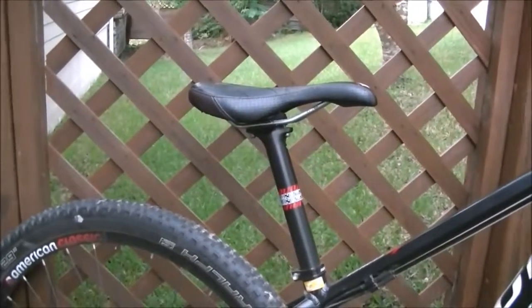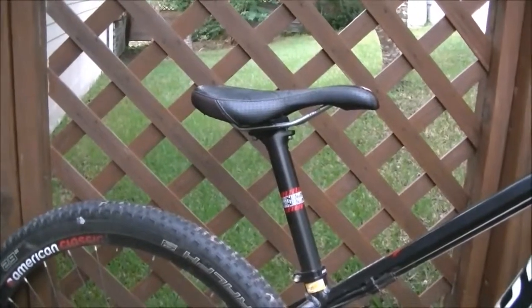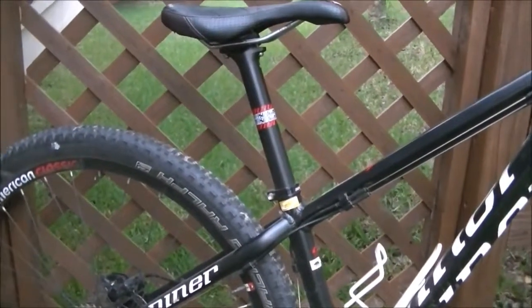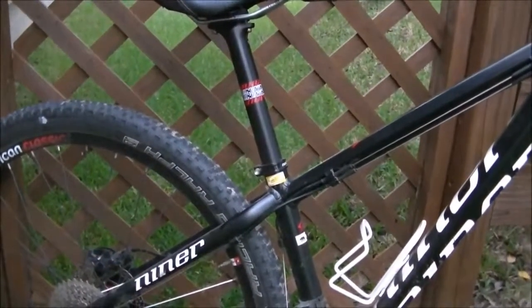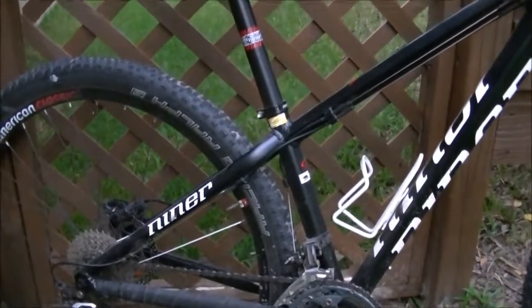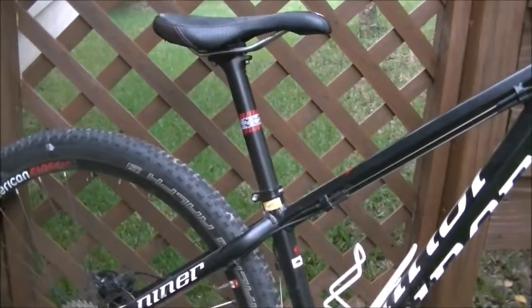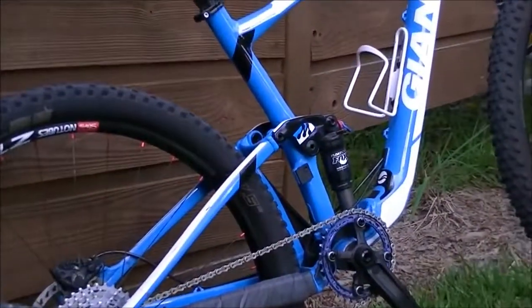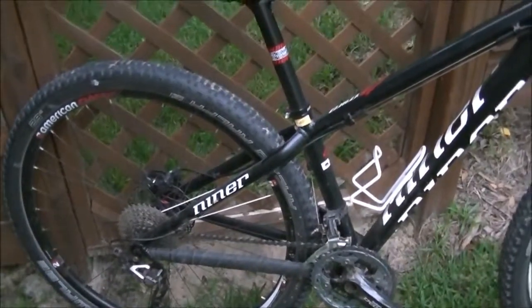Riding a hardtail, you're going to have to get out of the saddle more. You have to use a little bit more body English and be a little bit more attentive on a hardtail than on a full suspension. That is why I often recommend a hardtail to new riders — because a hardtail teaches and forces you to be a better rider. You can get a little lazy on a full suspension, whereas a hardtail forces you to develop those skills.